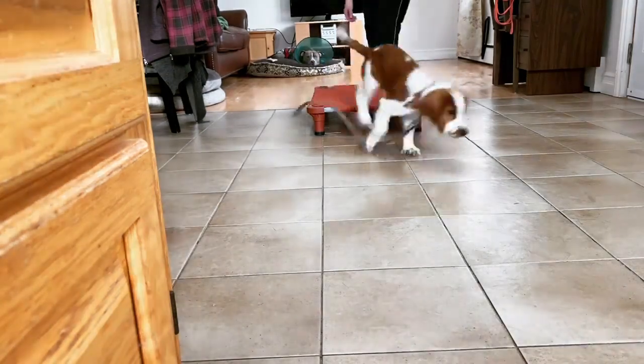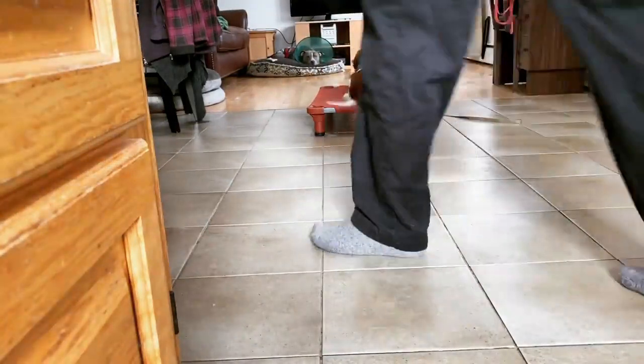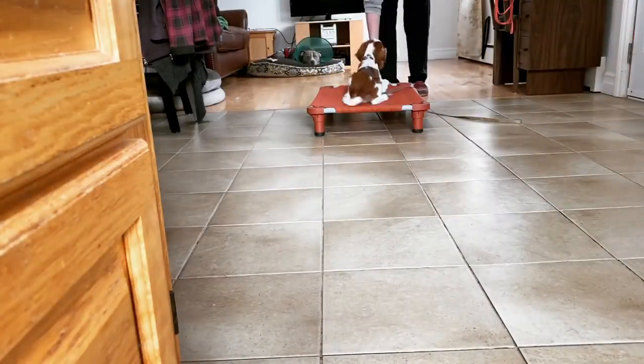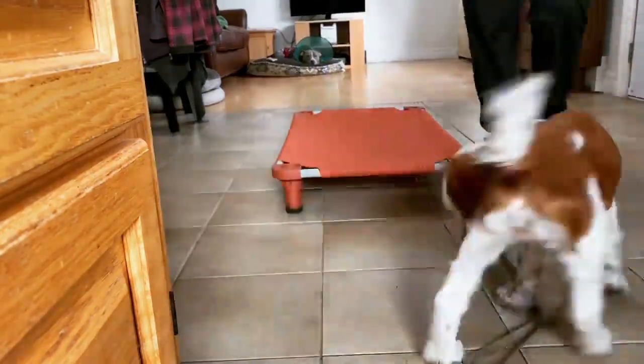And what we're doing is a little recall, place, down, reward, and then break. Puppies don't really have the ability to focus for long periods of time, so we're not going to work any duration into this.